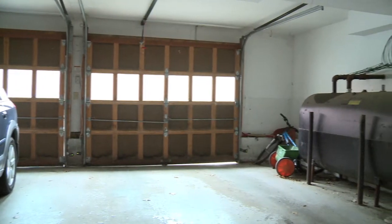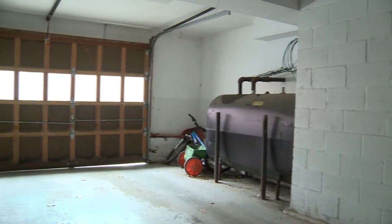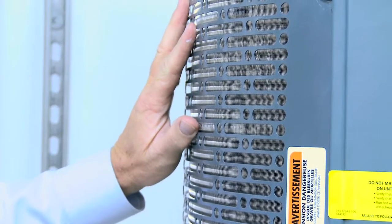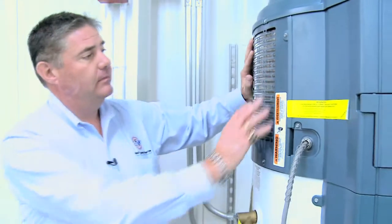Standard efficiency heating and air conditioning equipment wasted a lot of energy. Back when energy was cheap, that was okay. Today, with energy prices where they are, it's not okay. You have to upgrade your equipment to high-efficiency equipment. You need to put that energy into the house, not up the chimney.